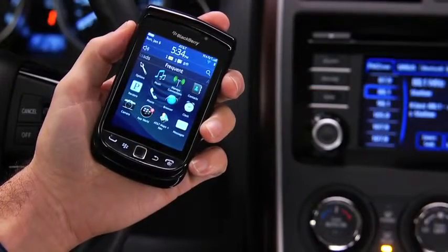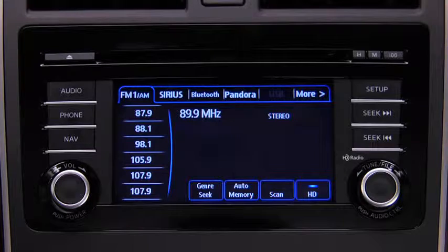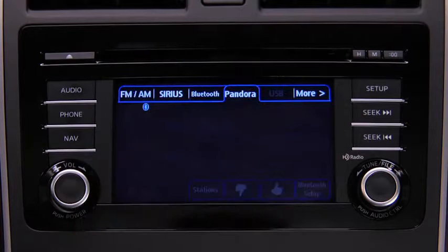With a Pandora internet radio account and the Pandora app installed on your Bluetooth phone, you can play and operate Pandora using the vehicle audio system controls. To listen to Pandora, touch the Pandora on-screen tab.